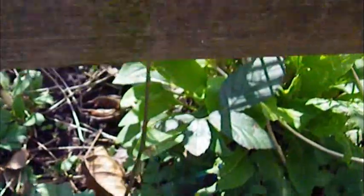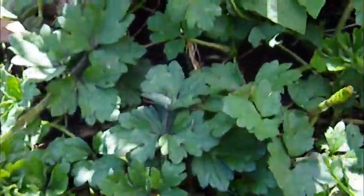And the ground is all littered everywhere with this invasive buttercup and other things too, like horsetails and acacia trees, crabgrass.